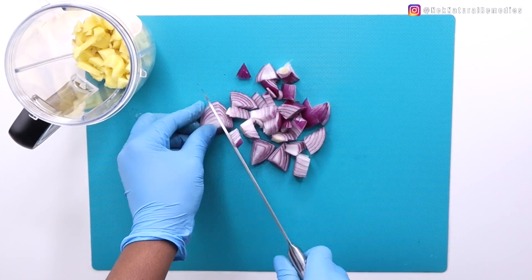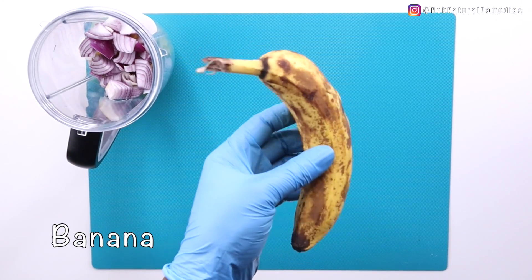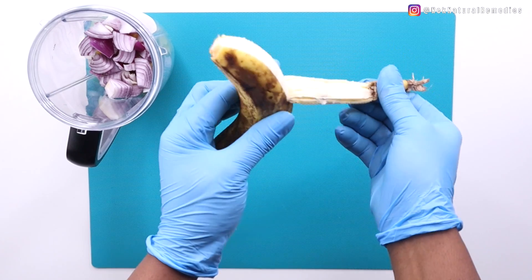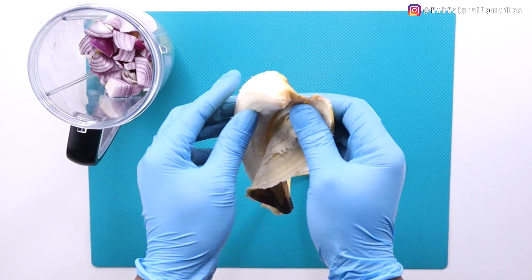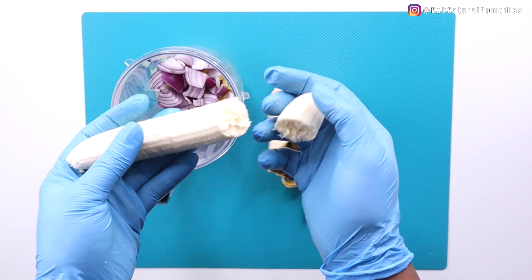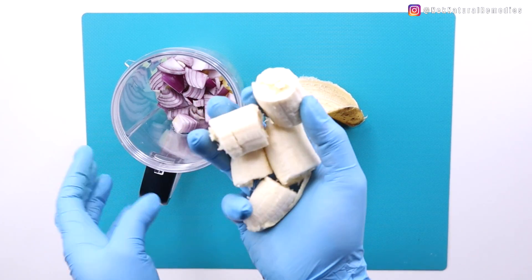The next ingredient after onion is banana — I'm using one ripe banana. Banana contains silica, a mineral element that helps your body synthesize collagen and makes your hair stronger and thicker. Bananas also have antimicrobial properties that can heal flaky and dry scalp, relieving dandruff symptoms.